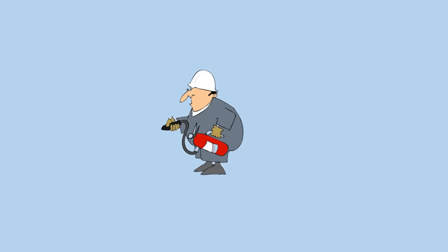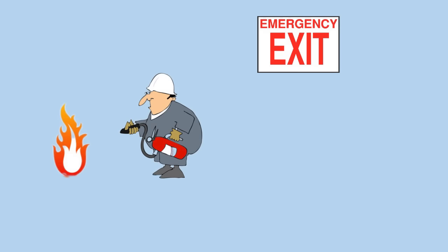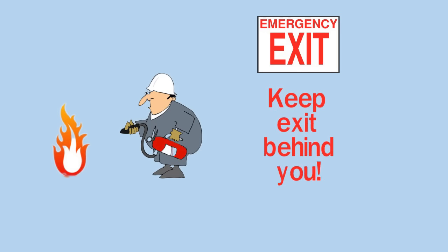There are two important things to remember if you ever need to use an extinguisher. First, make sure that you never place yourself in a position where the fire is between you and a safe exit. Keep the fire in front of you and the safe exit at your back.